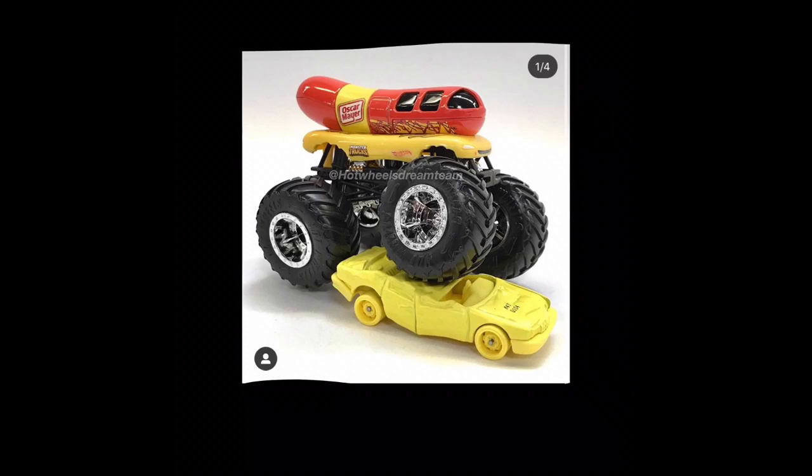Hey guys, MJG here, and we have another Hot Wheels Monster Truck news video about the Oscar Mayer Wienermobile Monster Truck, and this thing looks so fantastic. I love what they did with the design — it almost looks like the real car itself. They made it with chrome rims, and it just looks fantastic. I love the color of the hot dog bun, and the hot dog just looks great.